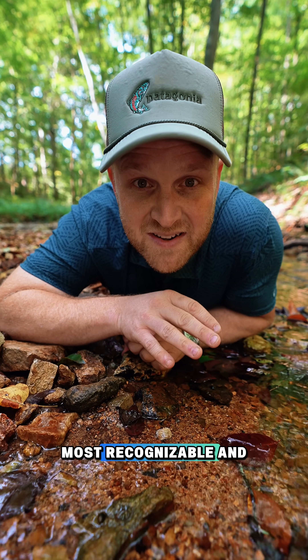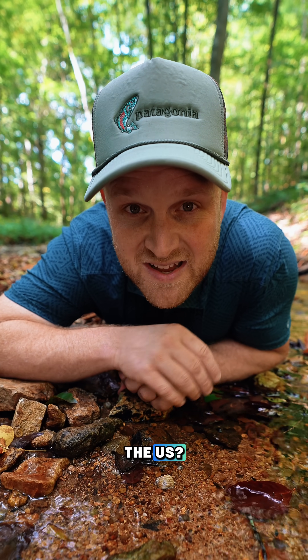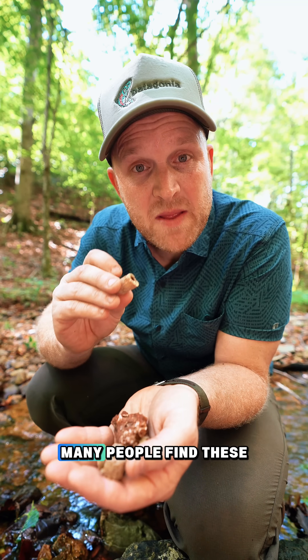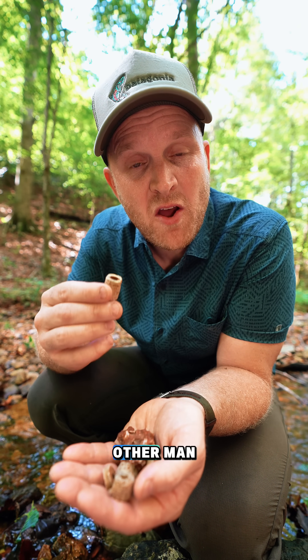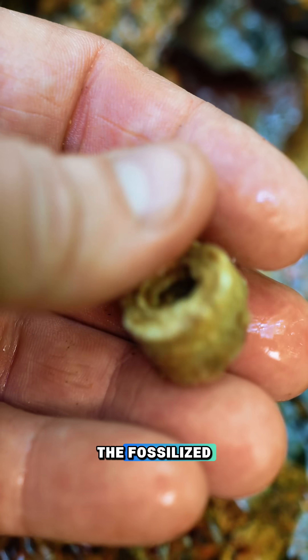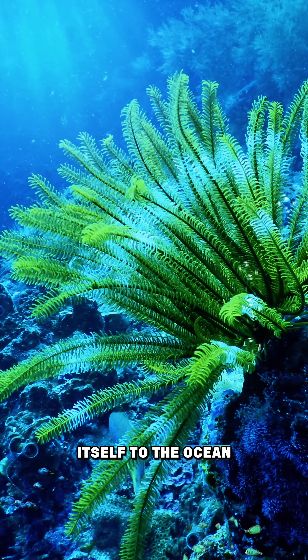Do you want to know one of the most recognizable and common prehistoric fossils that you can find all over the US? This is a fossilized crinoid stem. Many people find these and think that these discs are beads or coins or some kind of other man-made artifact, but this is actually the fossilized stock of a crinoid or sea lily that once anchored itself to the ocean floor.